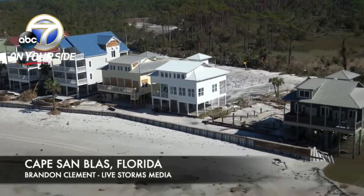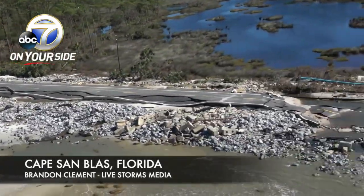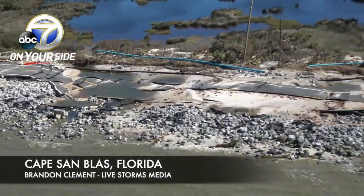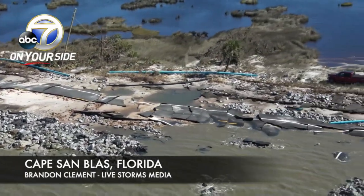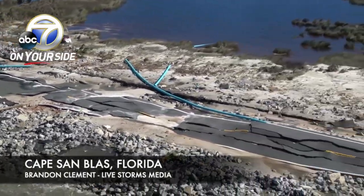Structures just surviving — look at the different stories. Look at the road and how it was destroyed by the storm.